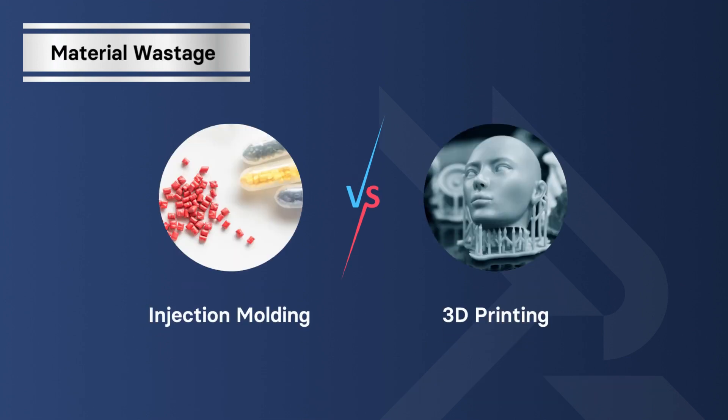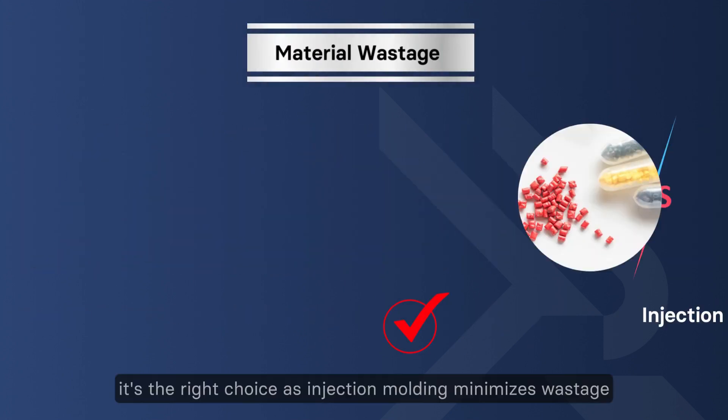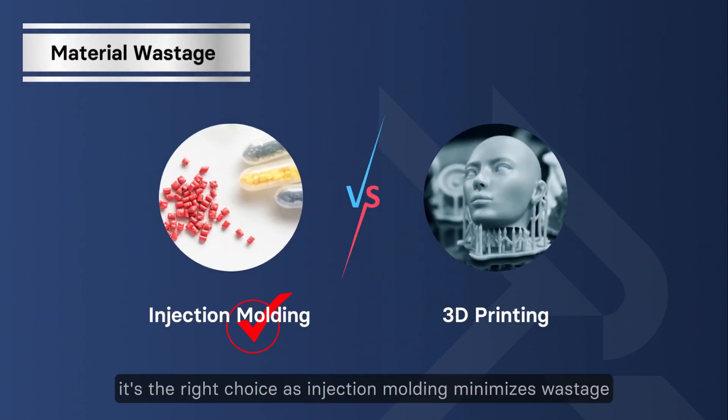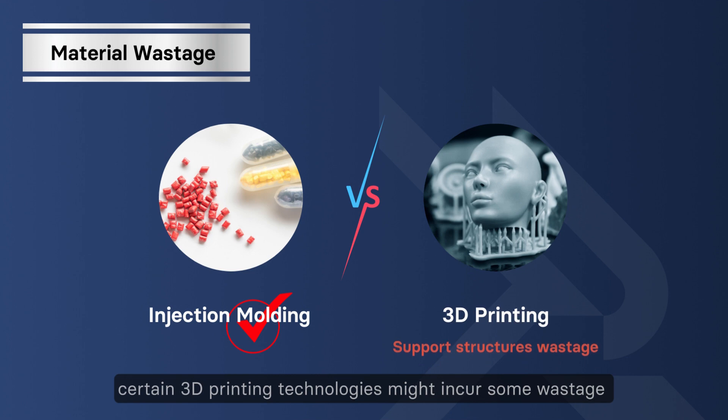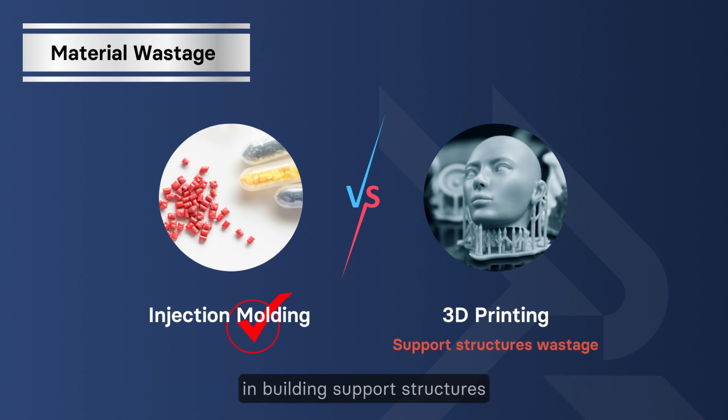Material wastage: for large batches, injection molding is the right choice as it minimizes wastage by using only what's necessary for each design. However, certain 3D printing technologies might incur some wastage in building support structures.